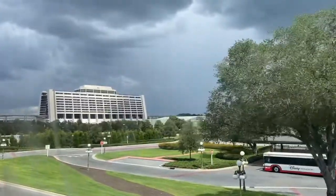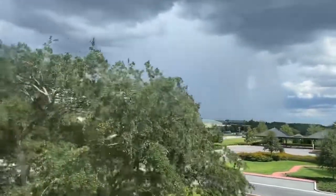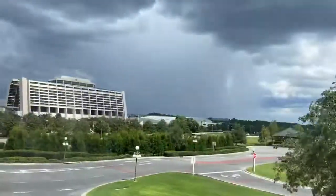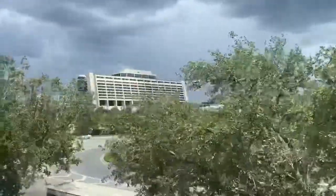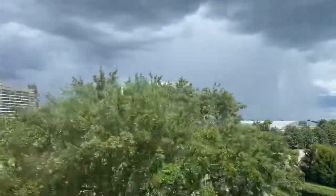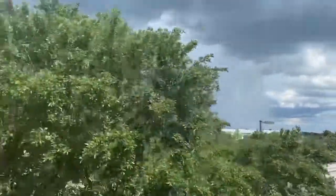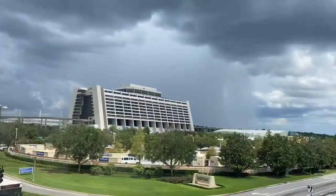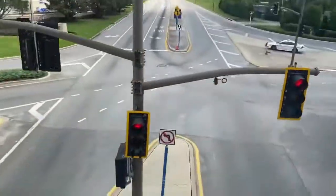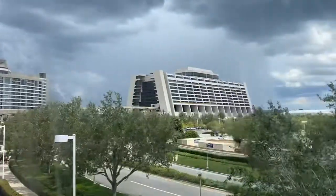Whoa, little jolt. And there's Monorail Coral — it's on the sidetrack. Interesting. It's going to enter the main yard. I have never seen that before actually. These are the traffic signals. Anyways, it's going to accelerate to the Contemporary and then it's going to slow down.